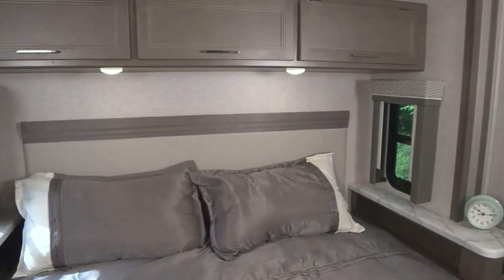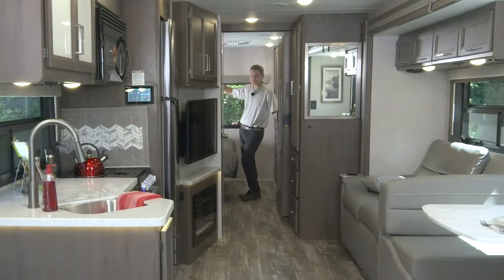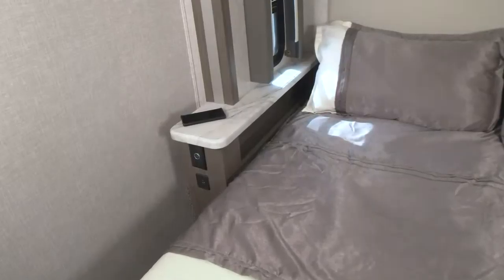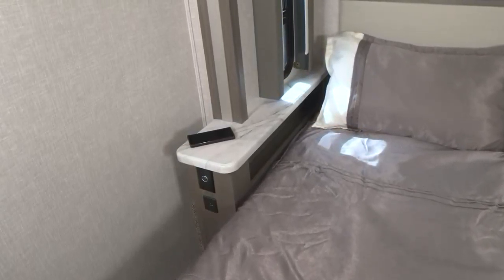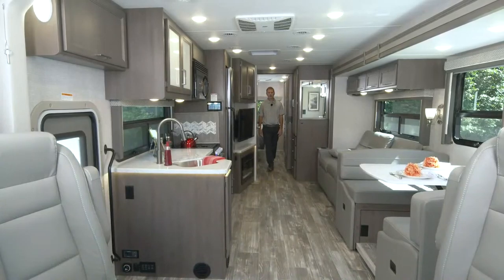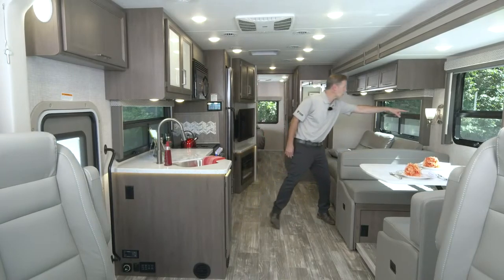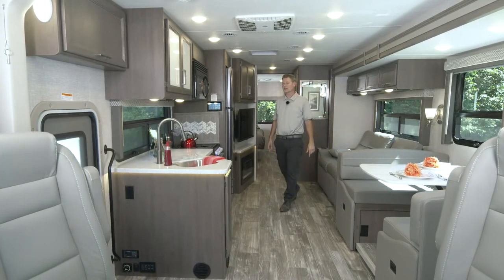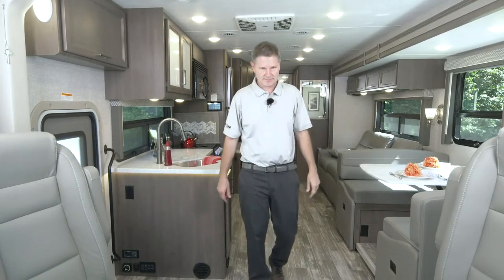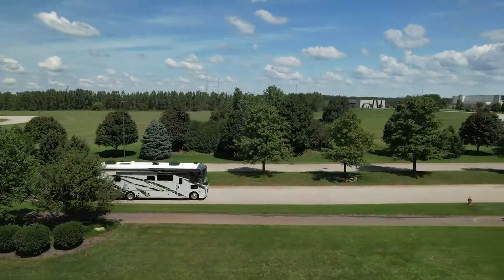You have three more cabinets above this king-size bed, and what is great about this 34A is you can use this bed with the wall in. You have a 12-volt port, USB ports in the nightstands, and a large window for natural light. 84-inch ceiling height, residential vinyl flooring - gorgeous motorhome. The Hurricane 34A. You have a wall sconce light and speakers up here for passengers for the ride.